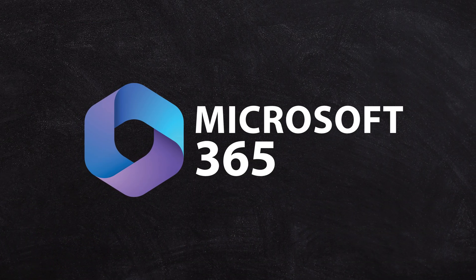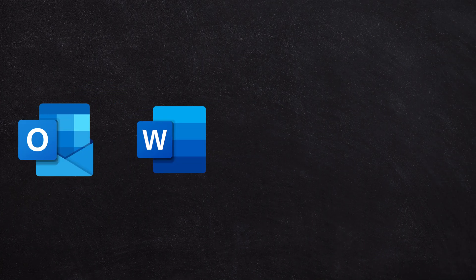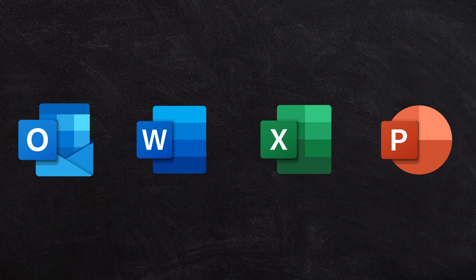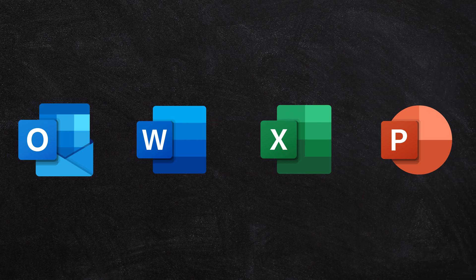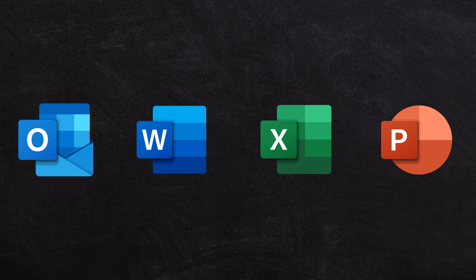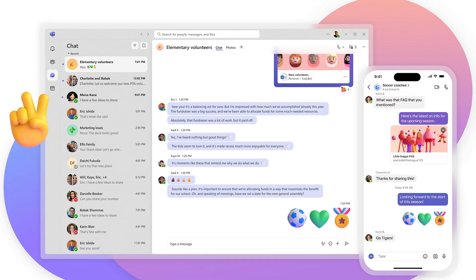Next up is 365. You're going to have the basics you're probably used to: Outlook, Word, Excel, PowerPoint — they've been the stable mates for nearly 30, maybe even 40 years. You also have newer features built into Office 365, including the ability to chat, make calls, and do video calls as well.